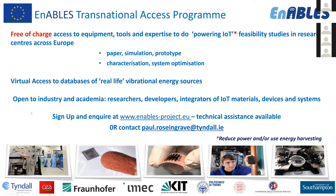An important feature is the Transnational Access Program, which gives access to all partner facilities, equipment, tools, and know-how for powering IoT. Within sub-projects, we conduct studies, simulations, and build demonstrators — doing characterization of materials and optimizing build-ups for you. An additional highlight is our database of real-life vibrational energy sources, which you can use for your own optimization and system design.